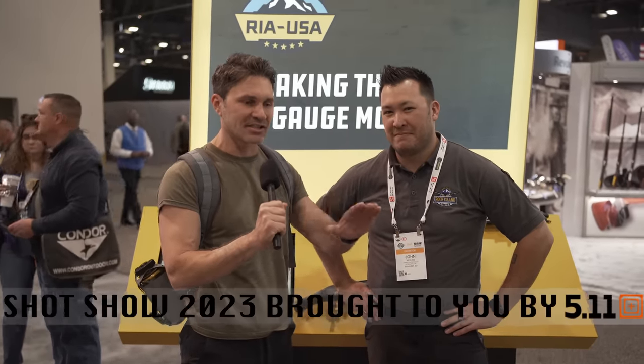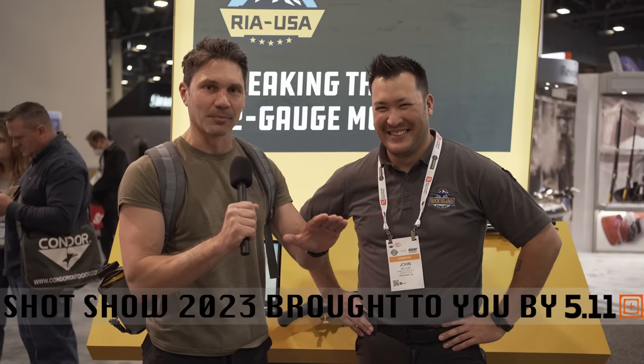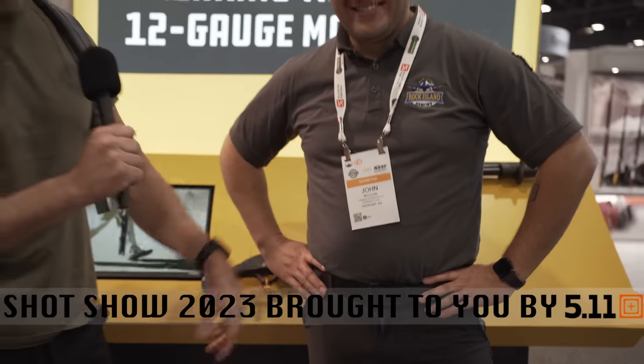Hey everyone, James Reeves, TFB TV here at the Rock Island Armory booth at SHOT Show 2023 with the guy with the best name in the entire gun industry, Mr. John McClain. You guys have seen him before on TFB TV. John, you're going to give us the walkthrough of Rock Island Armory — what's been new over the past year, what's coming up for 2023.